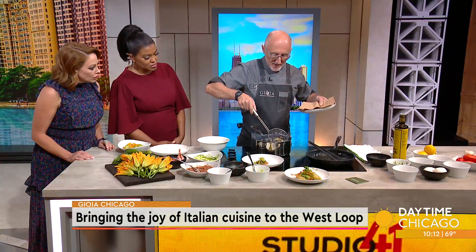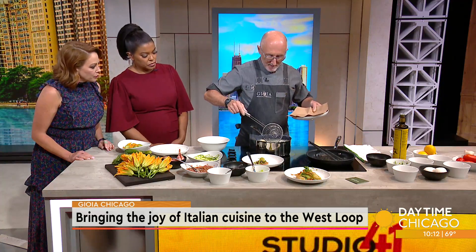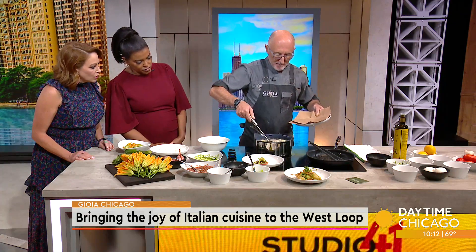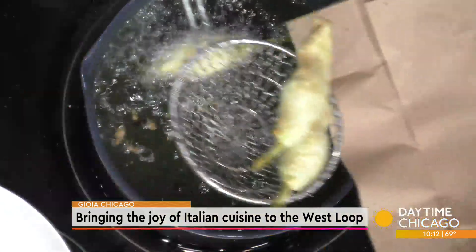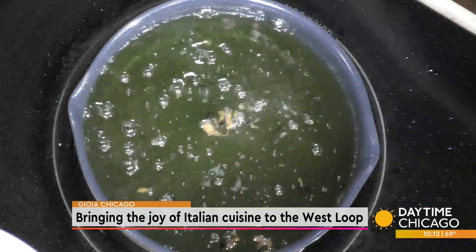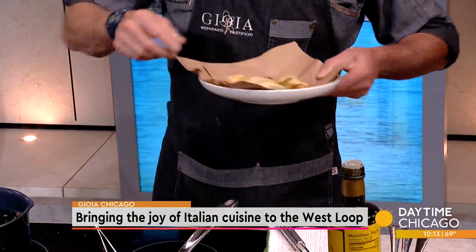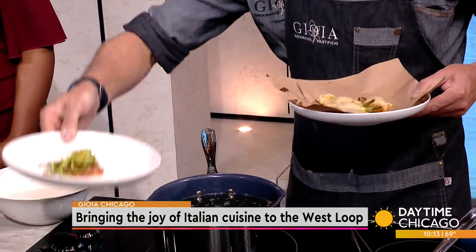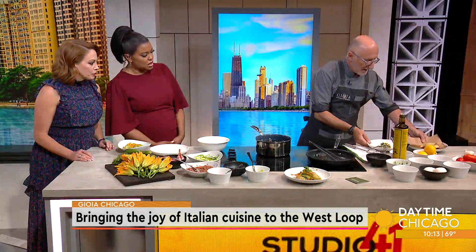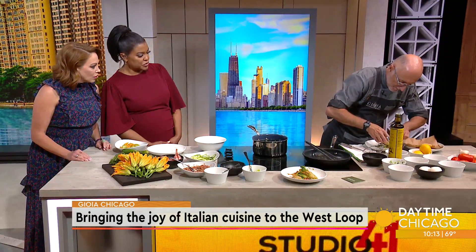When you start listening to the zucchini making that noise, they're almost ready. You see how nice and light they are? That's really good. Just a little sprinkle of sea salt — not that much. And then we take our dish and we plate it up so nice and pretty.